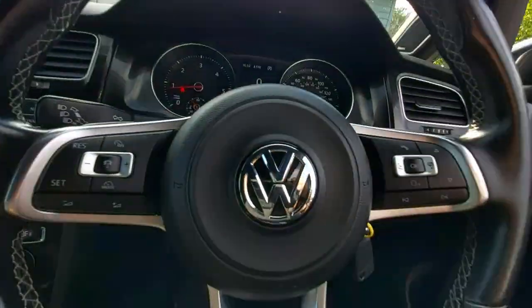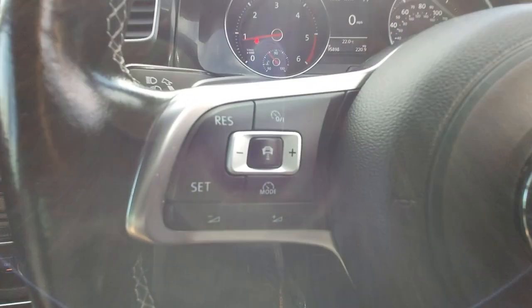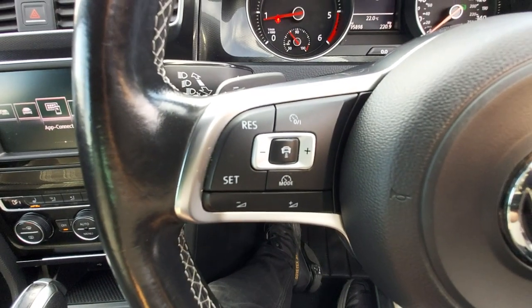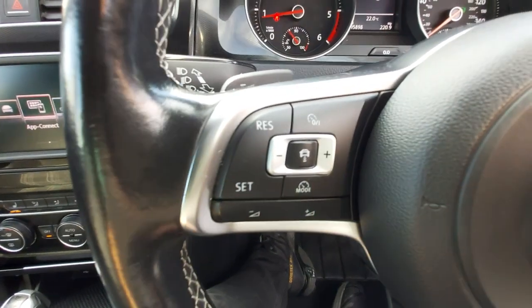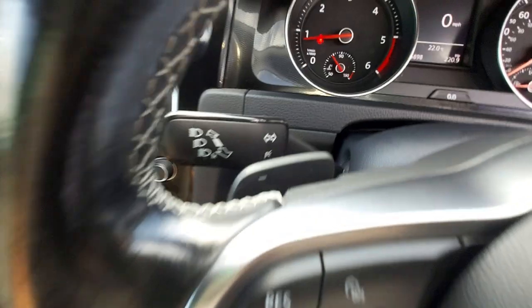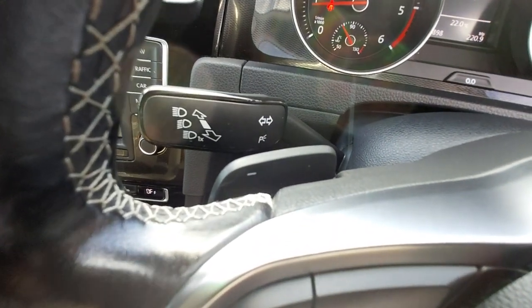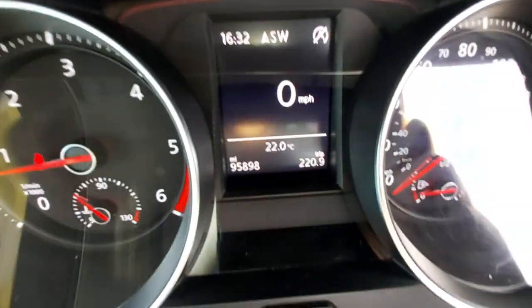On the steering wheel — it's full leather with grey stitching, GTD emblem. It's got adaptive cruise control, meaning it will keep a safe distance between the car in front if you set the distance. Then you've got the paddle shifters up and down. Today's mileage is 95,898.